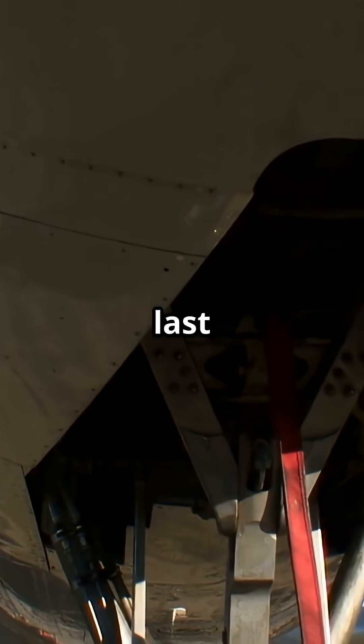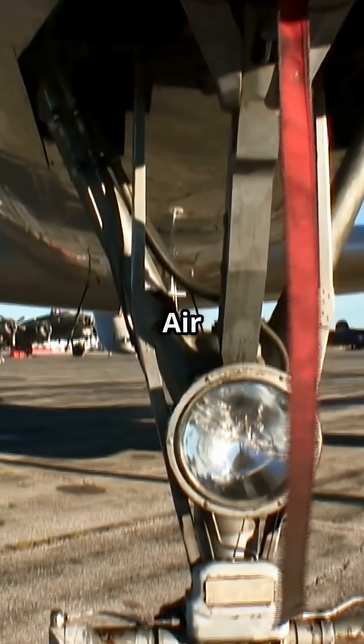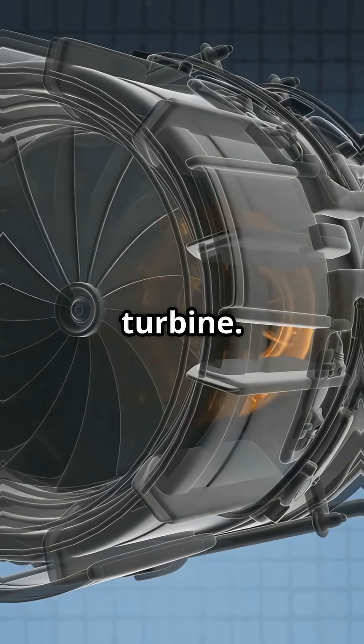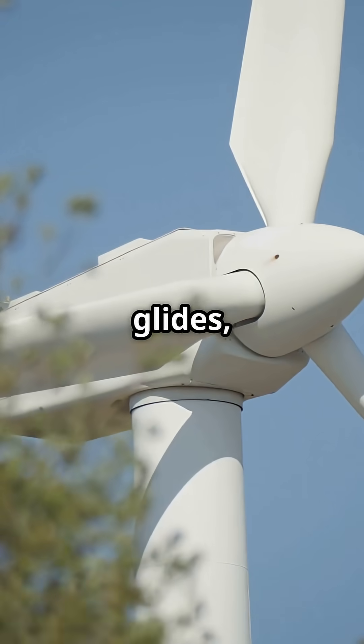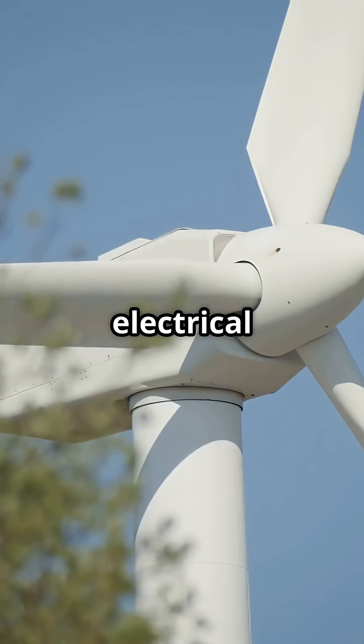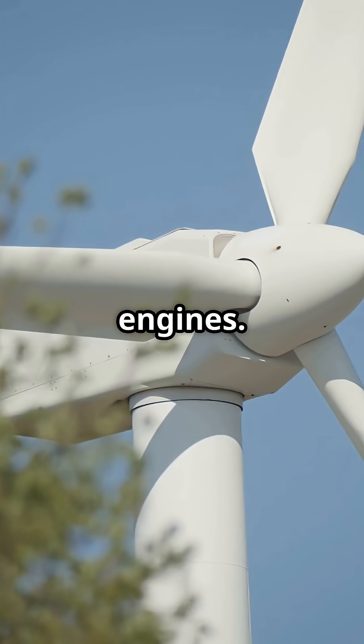But if every source fails, there's a last line of defence tucked under the fuselage: the Ram Air Turbine. The RAT is a small fold-out turbine. As the aircraft glides, airflow spins its blades, instantly generating enough hydraulic or electrical power to keep critical systems alive — all without engines.